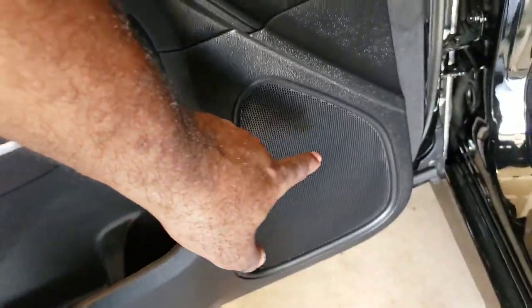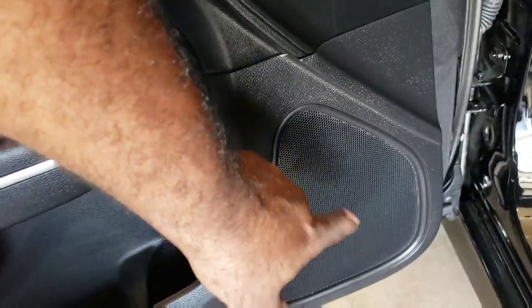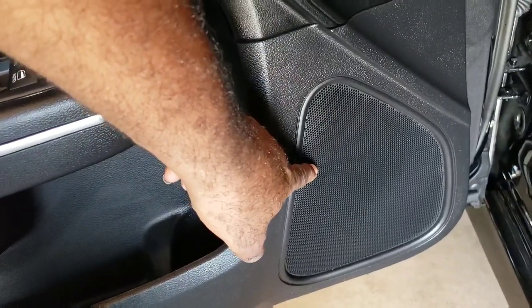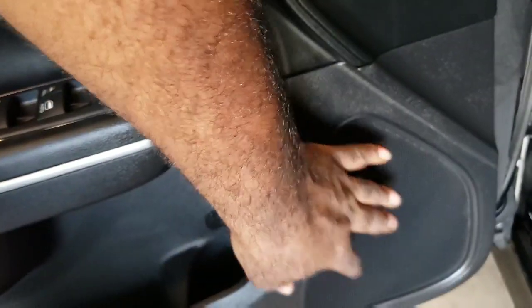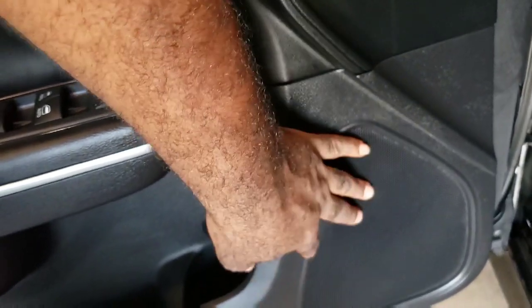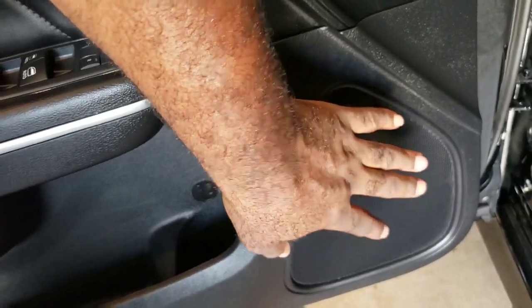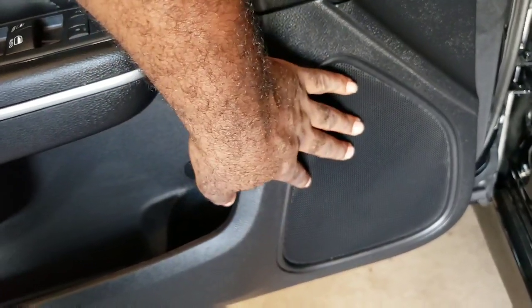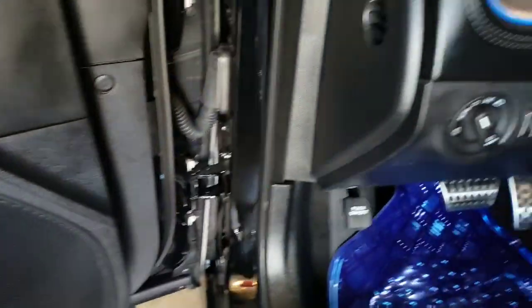The next problem is this right here — it doesn't even make real sound, all it does is play bass notes. There's no clarity, you barely even hear the music from the track you're playing. All you hear from this six-by-nine is a bass note. Why would they put a bass-note speaker in a door speaker? I have no clue whatsoever.